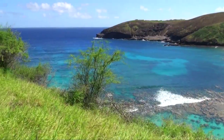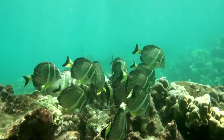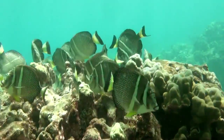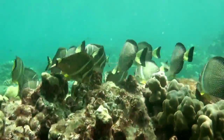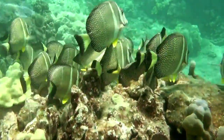Snorkelers and divers both love this spot because it's a marine reserve. The fish and marine life are extremely tame and you can get very close to them. This is kind of unique in most parts of the Hawaiian Islands because people fish and spearfish so often — the fish are a little bit afraid of people — but not here at Hanama Bay.